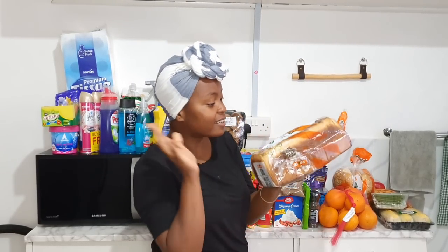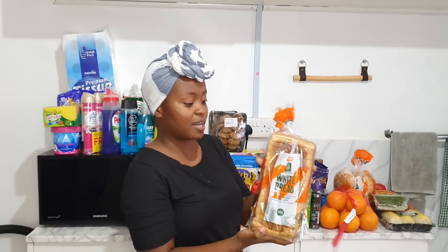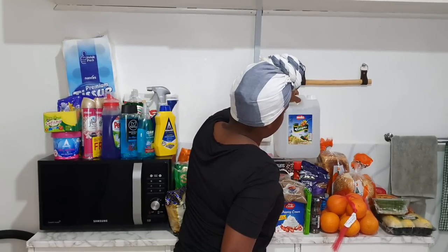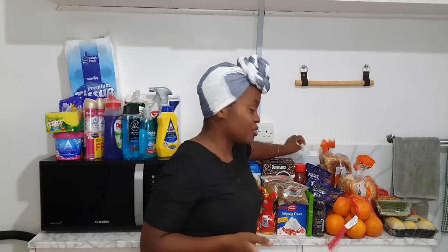I got burger buns — the ones with sesame seeds on top, because why not. And have you really gone to Naiva if you don't buy their fresh bread? I got the 600-gram loaf; I really like it because it's dense and it's sweet. Then we got vinegar in a 5-litre because we go through it so quickly.